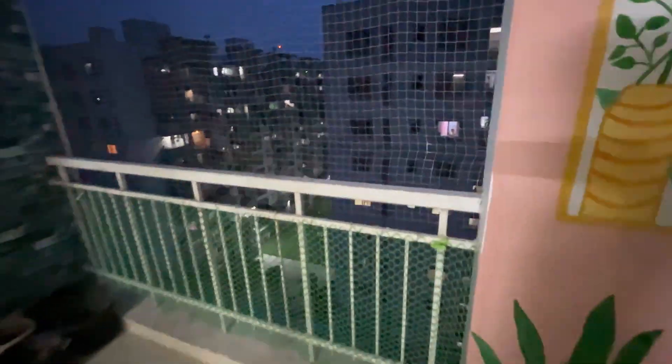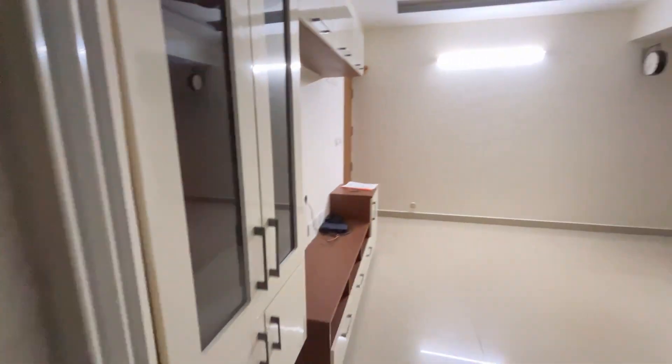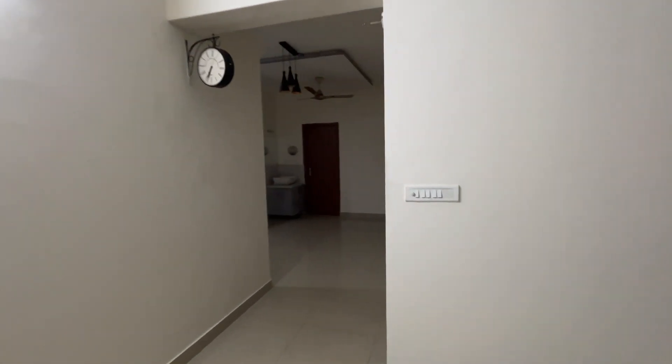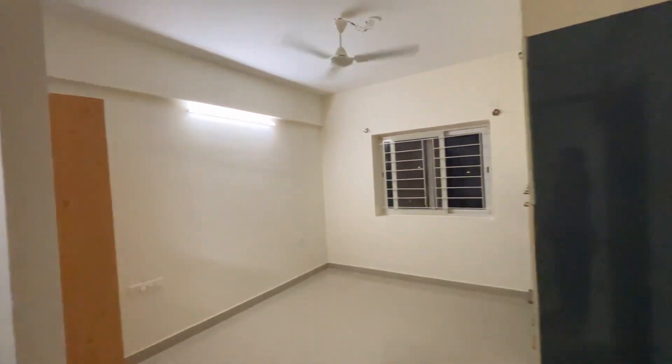Let's take a look at this apartment. This is the balcony and it's on the ninth floor, so pretty high rise. It's also spacious and well ventilated.